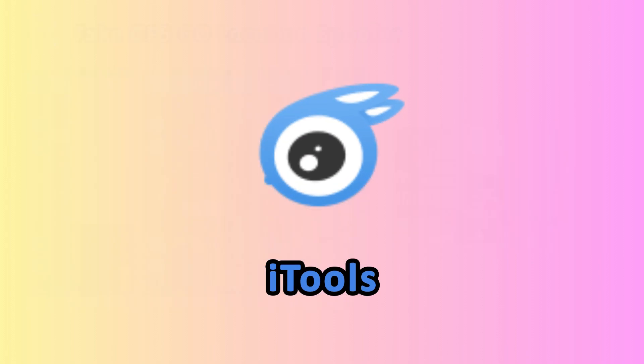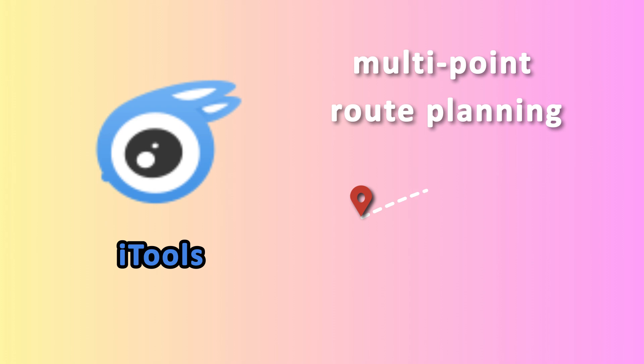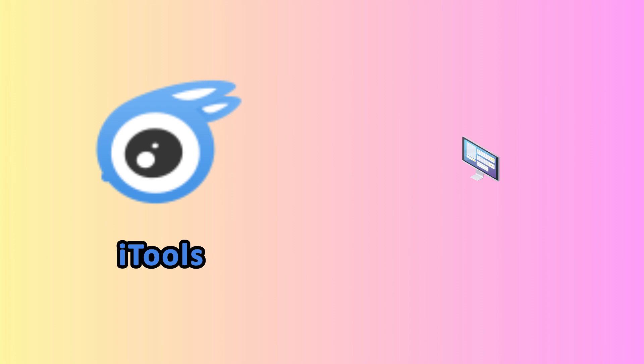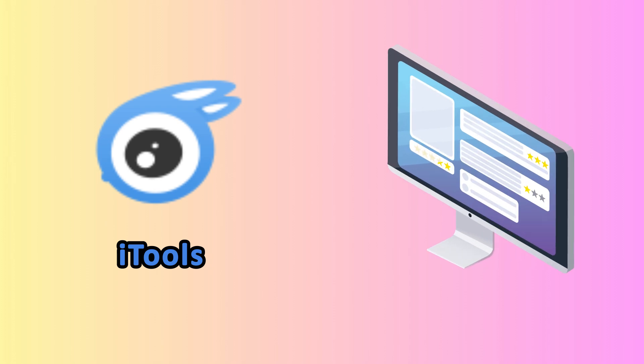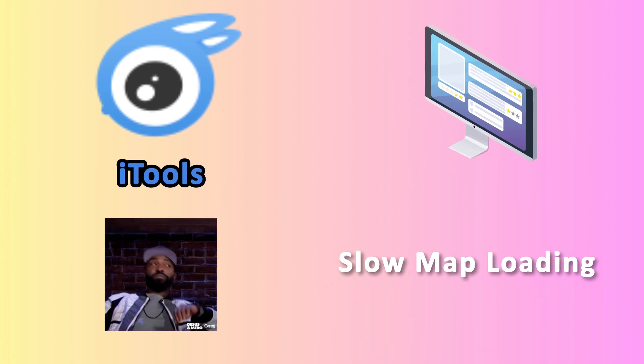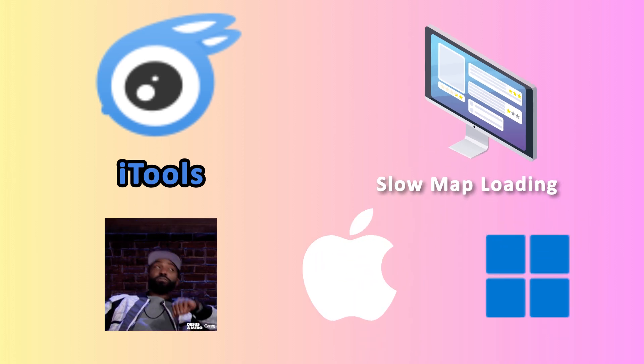Moving on to iTools, the OG for iOS users. This app is a veteran, supporting multi-point route planning. Since it works similarly to iAnyGo, I won't go into too much detail here. The downside: you need a computer to set it up, and sometimes it feels like you're watching paint dry while waiting for maps to load. But if you're into iPhone and Windows, this could be your jam.